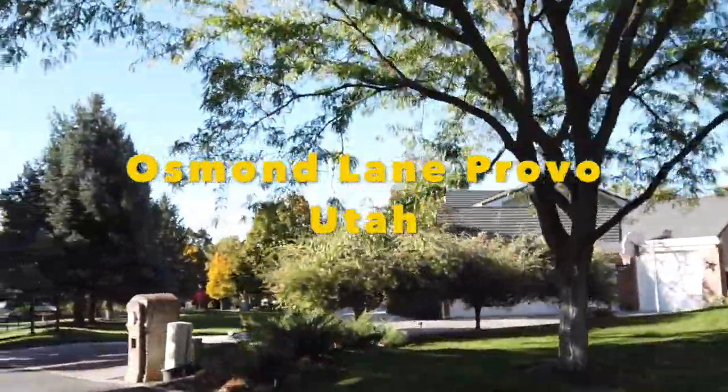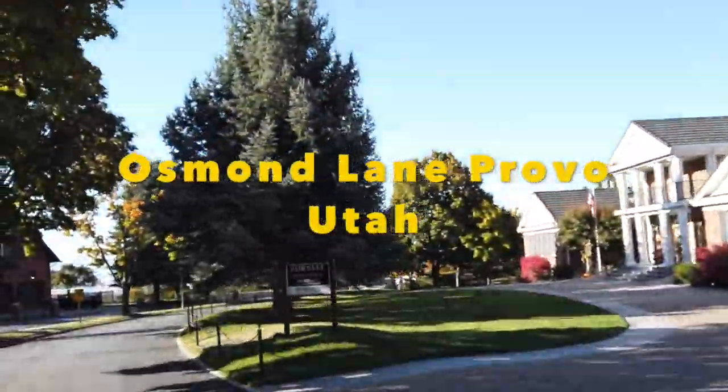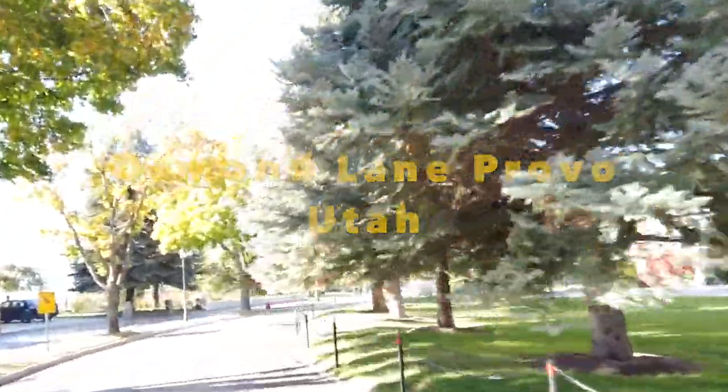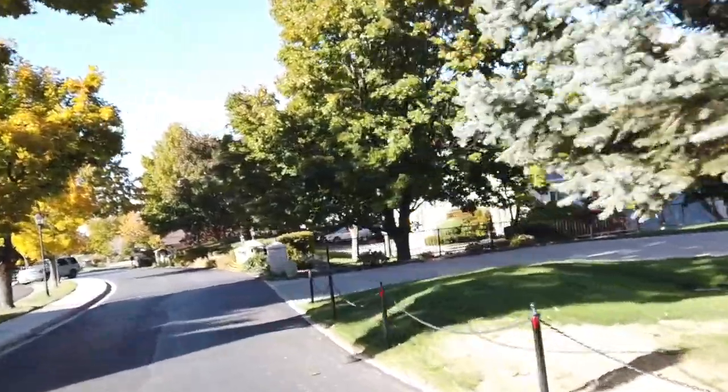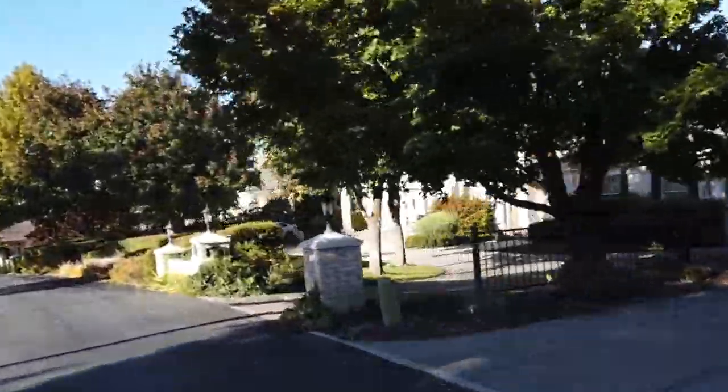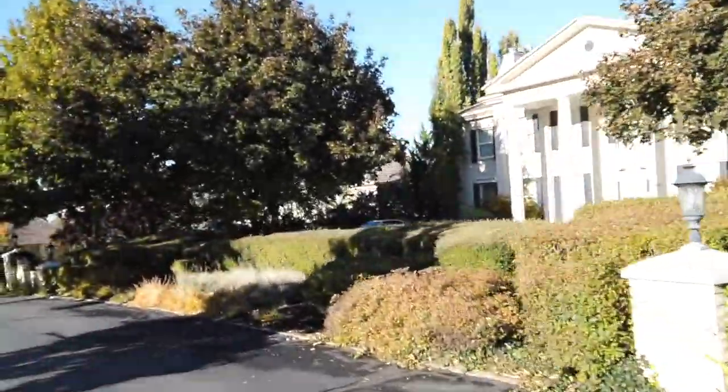Hello, my name is Scott Rozier and today I'm going to take you on a quick tour of Osmond Lane in Provo, Utah. Osmond Lane is located on the east bench of Provo, just above Temphew High School. It's a gated luxury community.